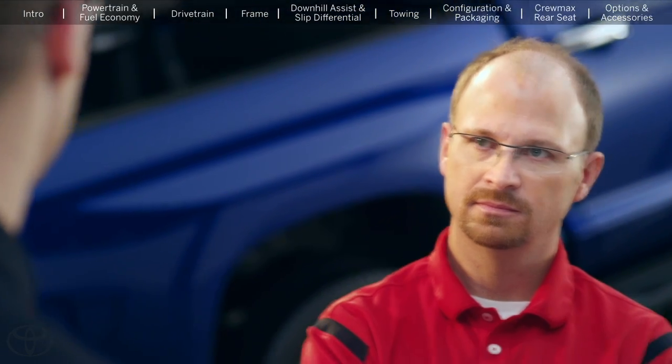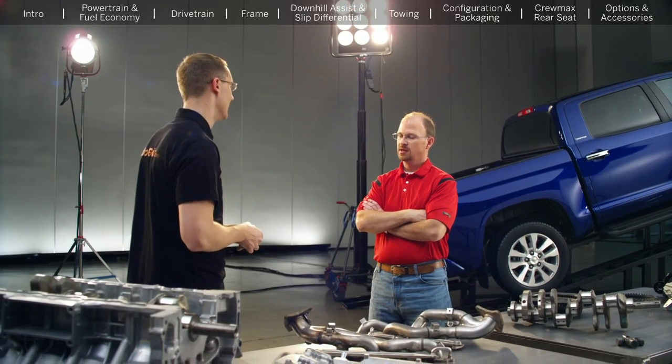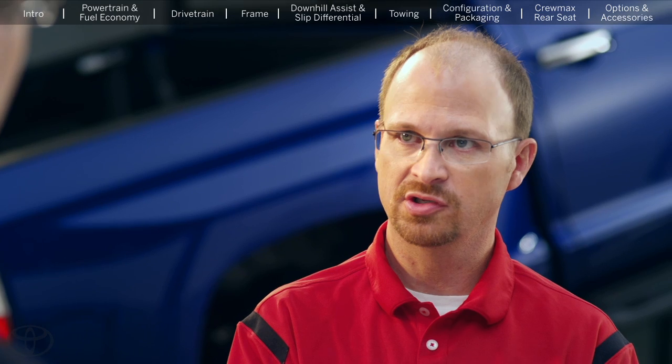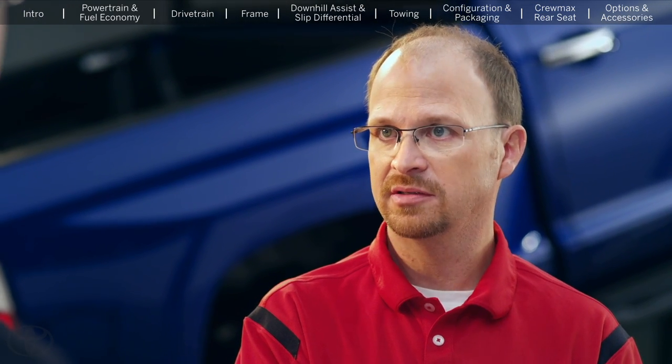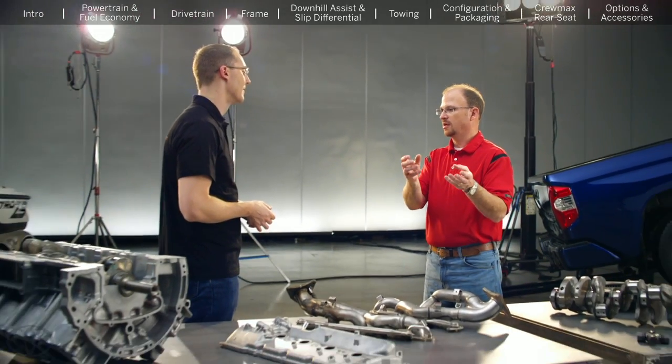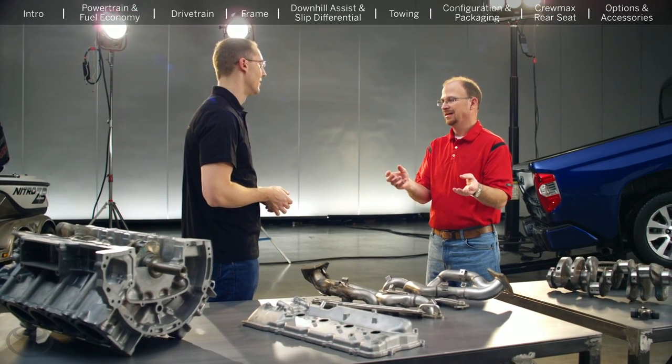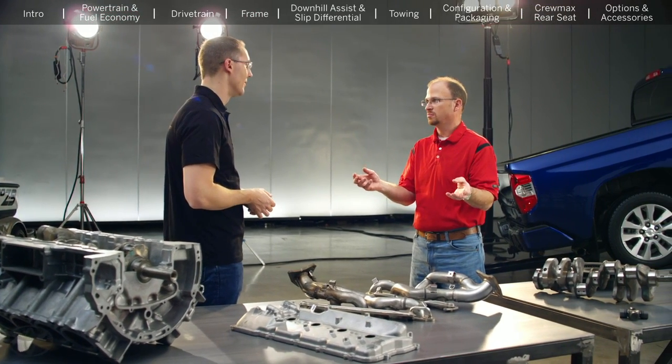One forum question was, why can't you get the supercharger on the flex fuel engine? Great question, and the answer is pretty simple. As an industry, we have a hard time reading the amount of alcohol concentration in the fuel, and every time you fill up, that changes. Could we offer the supercharge option? Yes. But to protect the engine from overcharging, I would have to dump a lot of the charge, and it's just not efficient at this moment.